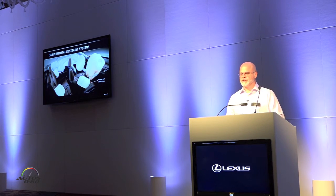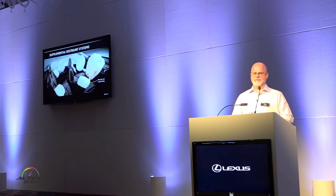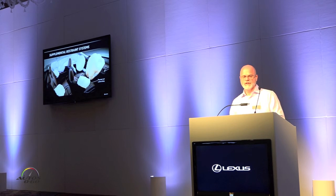Ten airbags are standard in the RX: the driver airbag, front passenger airbag — a twin-chamber airbag that we continue to use — a driver knee airbag, and on the passenger side, a seat cushion airbag that we first saw introduced in the NX, now making its way into the RX. Because the glove box is larger now, we've removed the knee airbag and placed it into the seat so that we have a more functional, usable storage area in the glove box. Side airbags, front and rear side airbags as well.